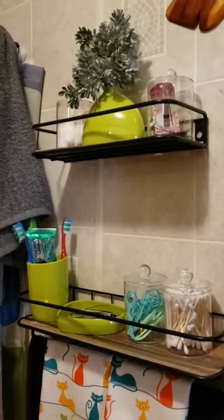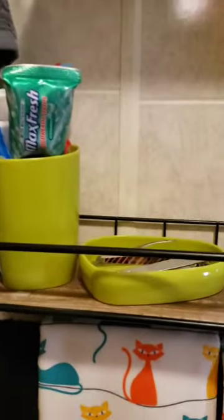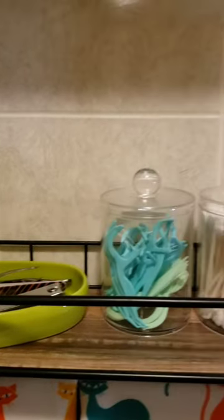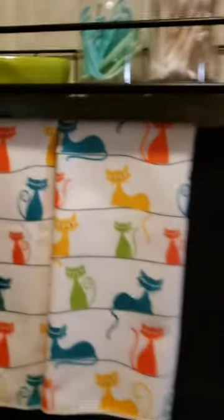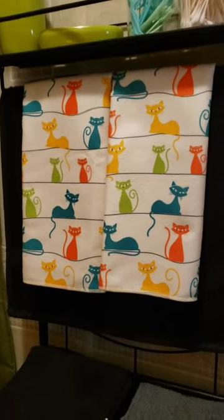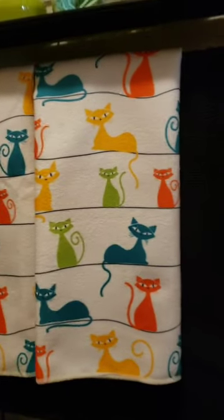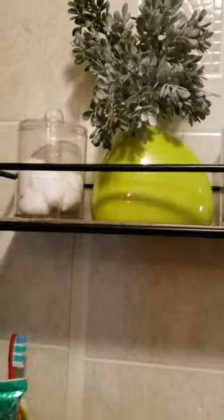Moving on to this toothbrush set — it came with that little vase thing, a cup, and a soap dish, and there's another little piece above my mirror. I also got these kitty towels — so cute. They're actually kitchen towels but I just threw them in my bathroom because they were atomic kitties. This towel is actually really soft — I can't describe exactly what the material is.